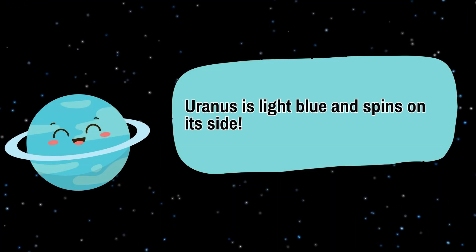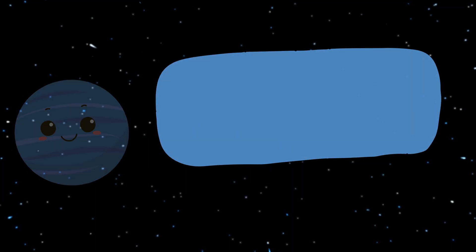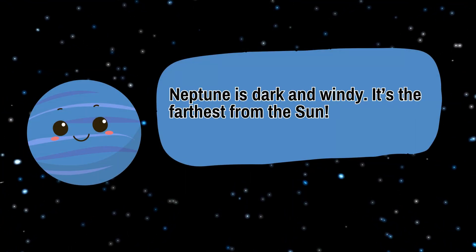Uranus is light blue and spins on its side. Neptune is dark and windy. It's the farthest from the Sun.